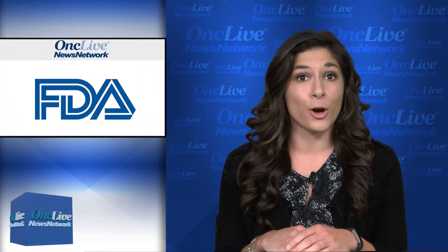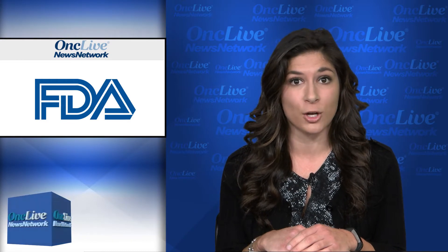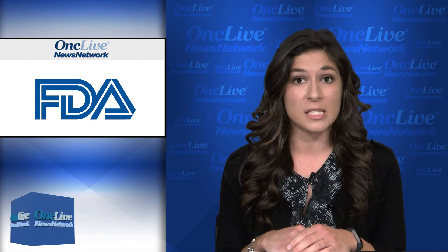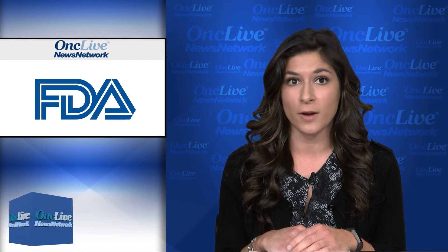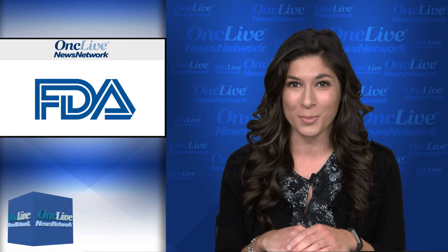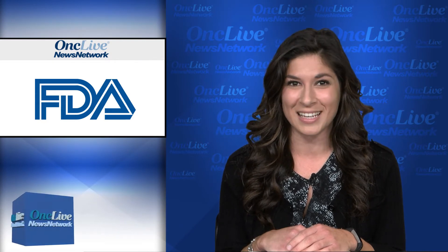The FDA has granted a priority review to a supplemental biologics license application for nivolumab to treat patients with melanoma who are at high risk of disease recurrence following complete surgical resection. The decision is based on results from the Checkmate 238 trial, in which nivolumab significantly improved relapse-free survival versus standard ipilimumab in patients with resected stage IIIb, C, and IV melanoma. Previously, the FDA granted a breakthrough designation for nivolumab in this setting.